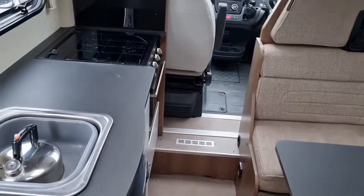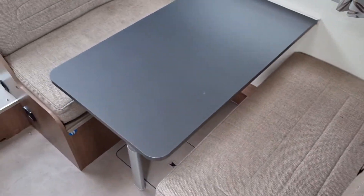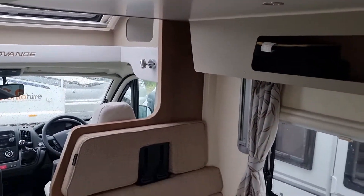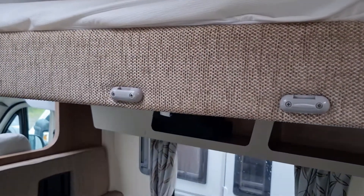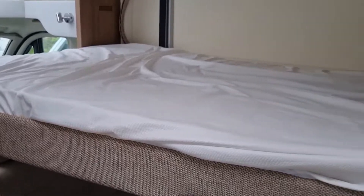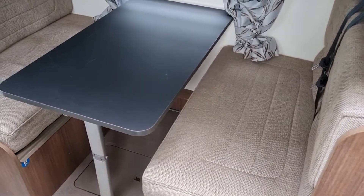So that rear seating area is obviously also what converts into the second double bed. You've got the dinette as the first one, the rear as the second one — and where might the third one be? Well, the answer is it's on an electric drop-down, which descends from the ceiling. That is your third double bed with the bunk down below.